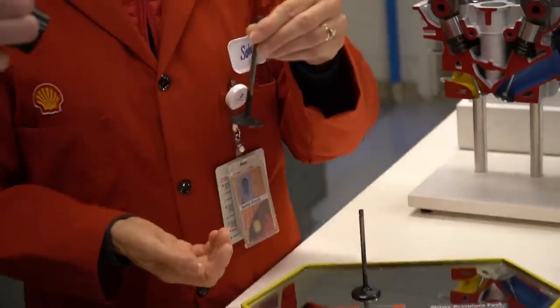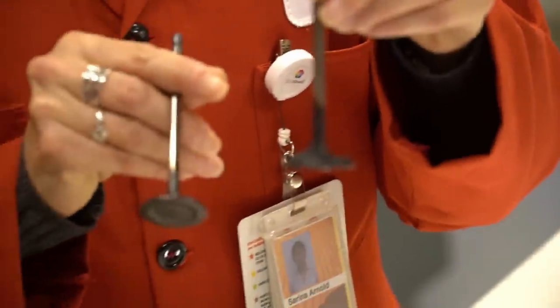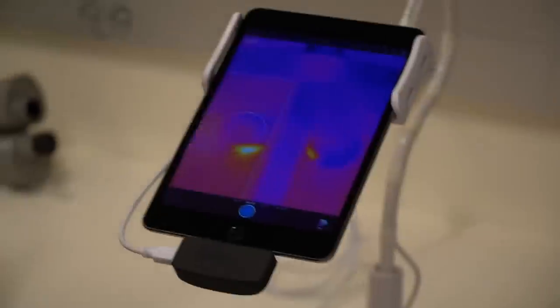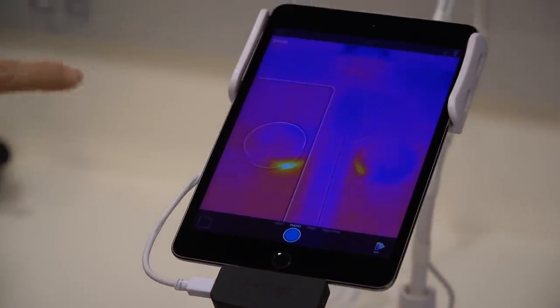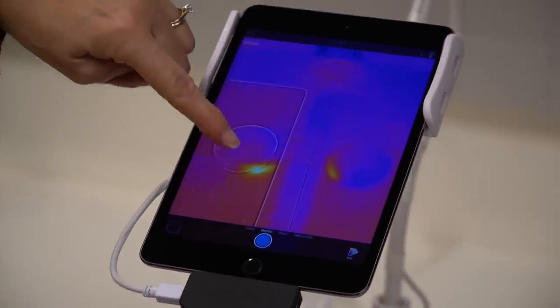Growing up until now, I always thought that fuel is fuel and that it made zero difference which pump I stopped at to fill up. I'm sure I'm not alone. What's the cheapest and what's the closest gas station we can find are normally the determining factors. Very rarely do we factor in the quality of fuel. Well, I'm here to tell you that the quality of premium fuel matters more than you think, and today I'm going to try my best to explain why.